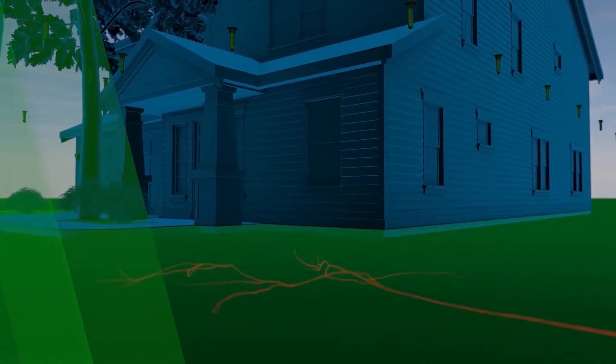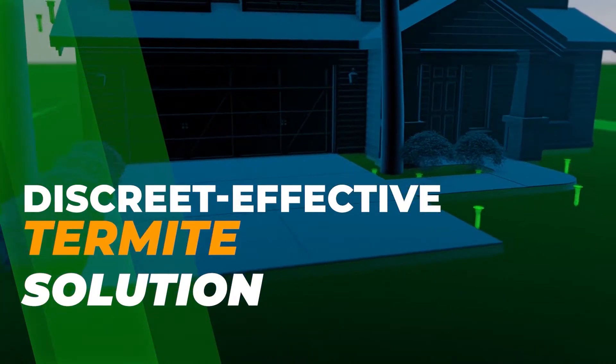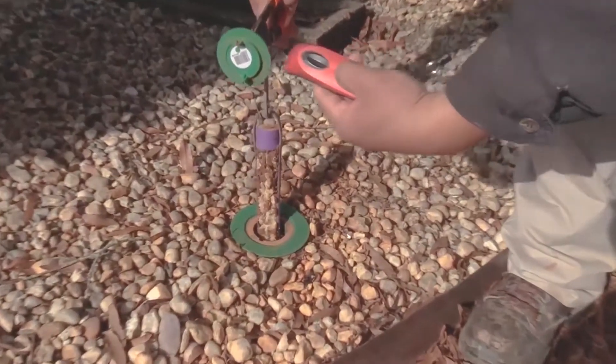We came up with a game plan to attack that and make sure his house is protected. After a thorough inspection of his home, we decided to go with Sentricon, which is basically a bait elimination system for termites. The primary goal is to ensure that his home is protected from termites.